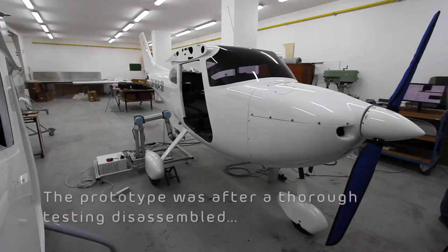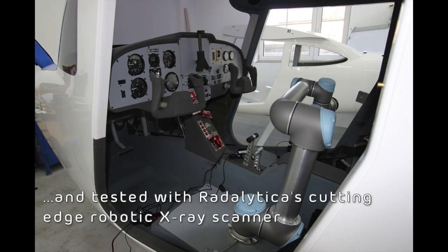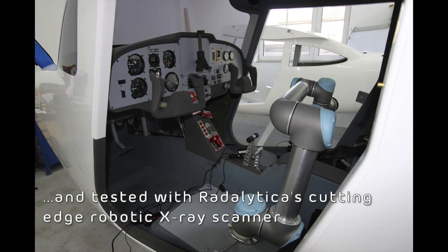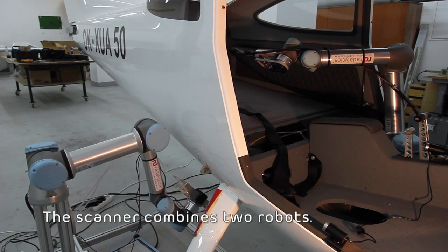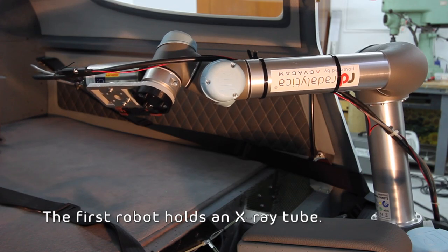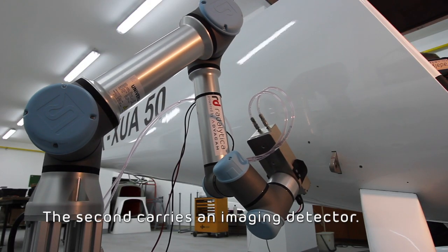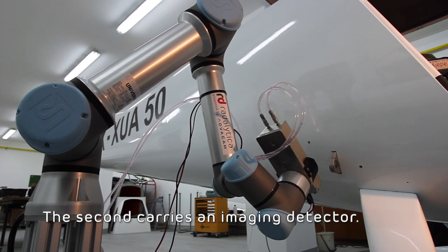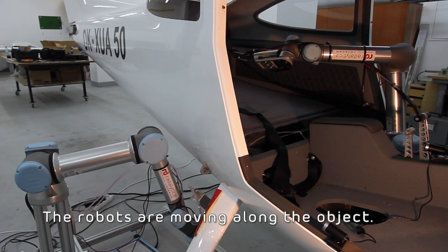The prototype was, after thorough testing, disassembled and tested with Radolitica's cutting-edge robotic X-ray scanner. The scanner combines two robots: the first robot holds an X-ray tube, the second carries an imaging detector. The robots move along the object.